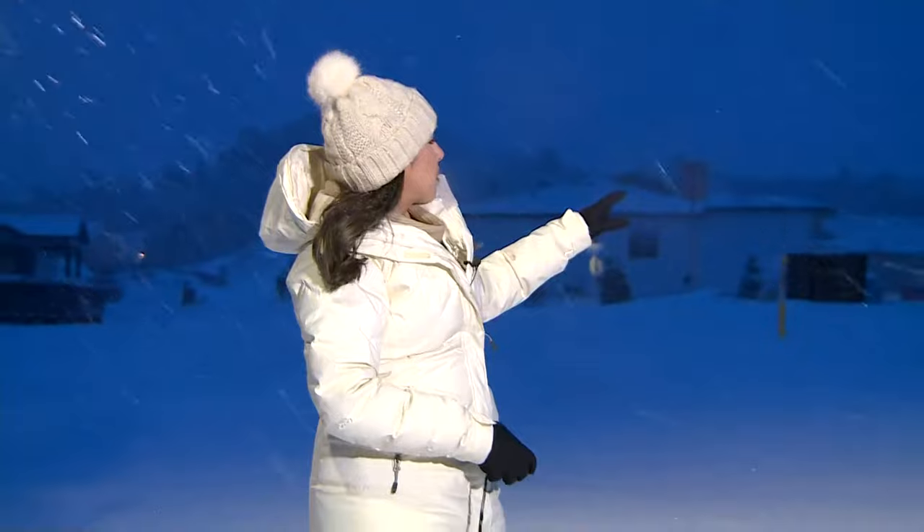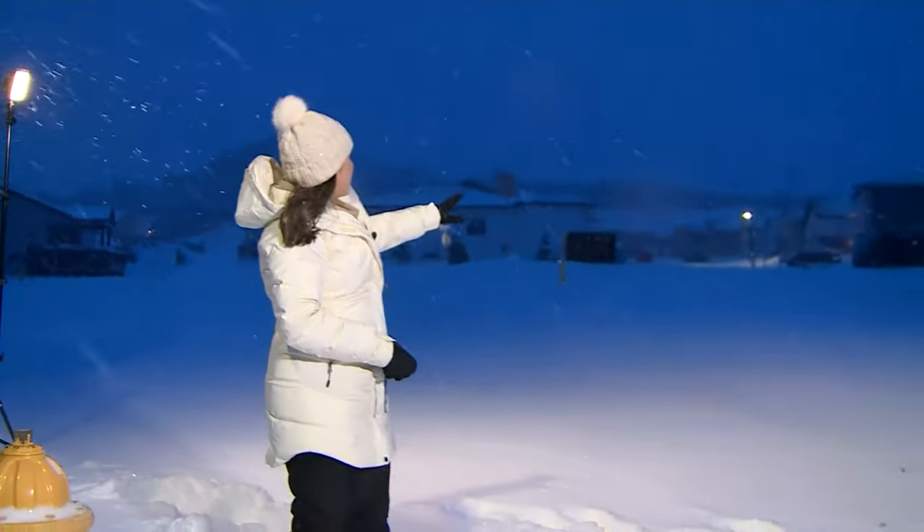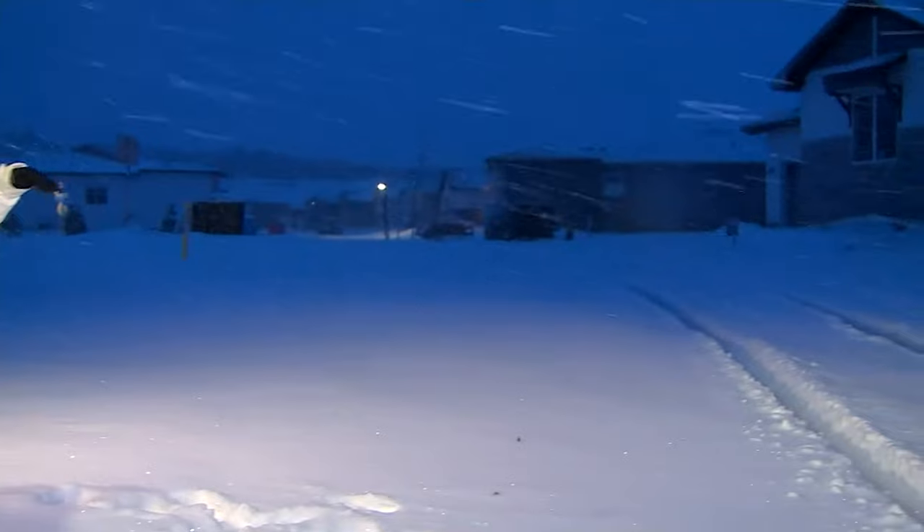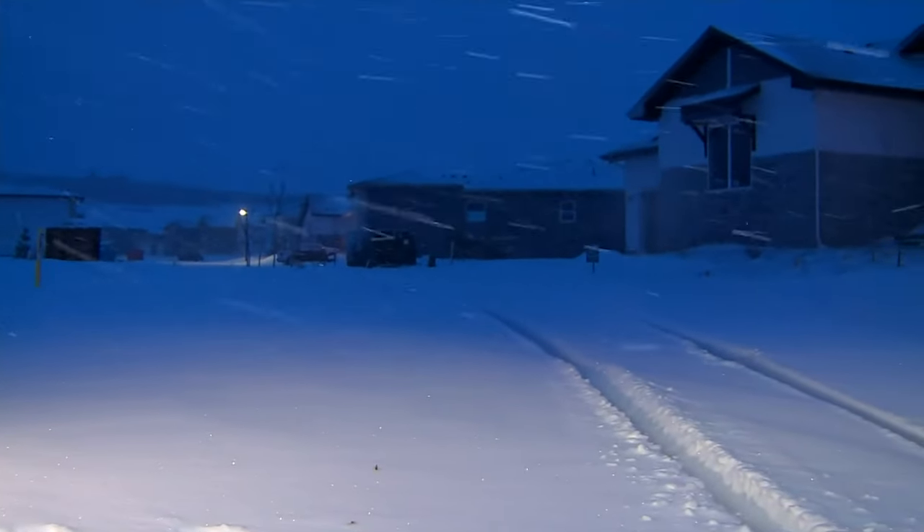We're making our way through a neighborhood here in Castle Rock, just to see what people are waking up to. Take a look at this neighborhood — you can't see any of the lanes here if you're coming in, especially in Castle Rock. That's because snow plows haven't made their way through here yet.